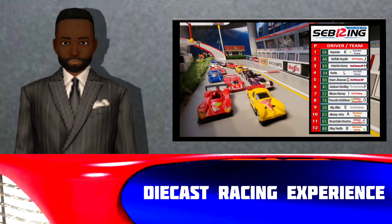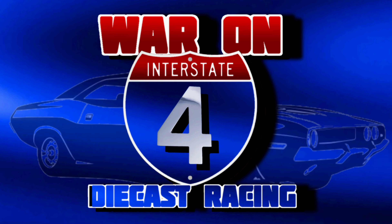Race fans, we're just about set to wrap things up. Here are your top 6 drivers moving on to the main event for the Prototype class: Cupcake, Melissa Seguin, Octavio Moran, Turtle, Caesar Jimenez, and Matthew Hardy. Race fans, enjoy your night and we'll see you in a few short weeks here on I-4 Diecast Racing.